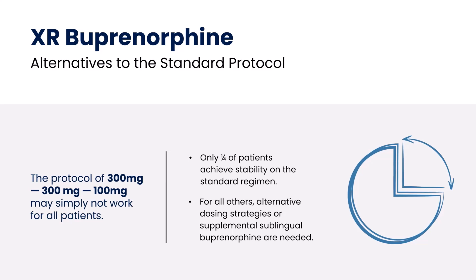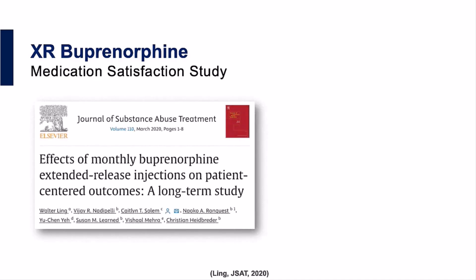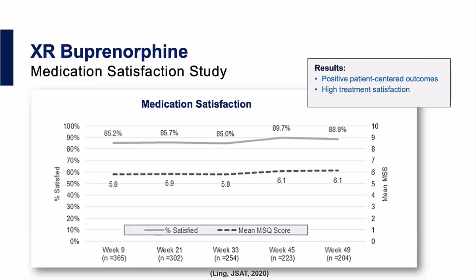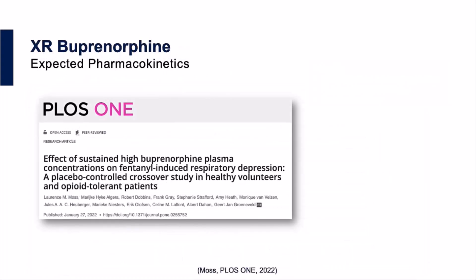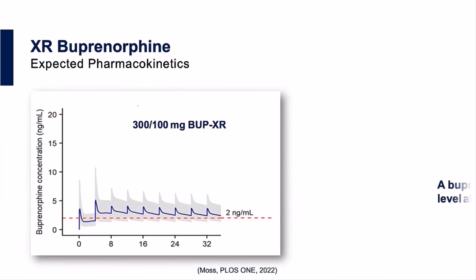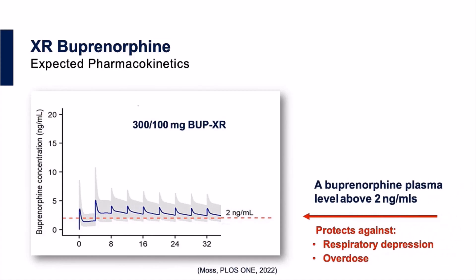Let's take a closer look at what we can expect from the standard regimen. In general, patients do very well on extended-release buprenorphine. In this observational study of 365 patients, treatment with buprenorphine extended-release monthly injections for up to 12 months led to positive patient-centered outcomes and high treatment satisfaction, which correlated with personal recovery. Looking at the expected pharmacokinetics from phase 3 trials, this regimen typically yields a plasma buprenorphine level of 2 to 3 ng per milliliter.